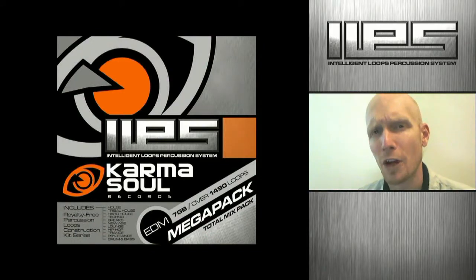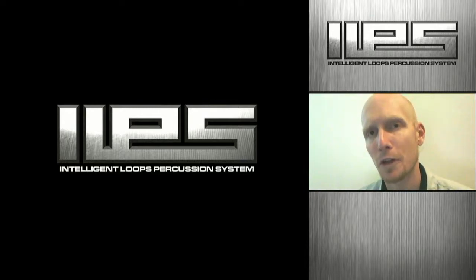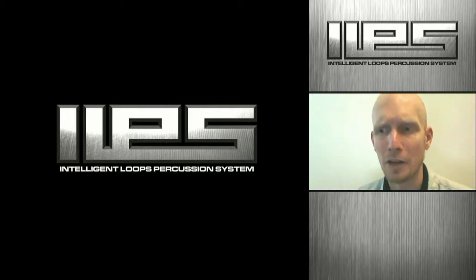We've named these construction kits Intelligent Loops Percussion System because of their integrative methodology. It allows for clear separation in an intelligent looping layout. You'll basically have pre-structured complex builds, breaks, intelligent gaps with a combination channel and your primary drums. The way it's been set up, it'll boost creativity highly and it will save you time in your preferred sequencing system, in your DAW, and your mastering processes.